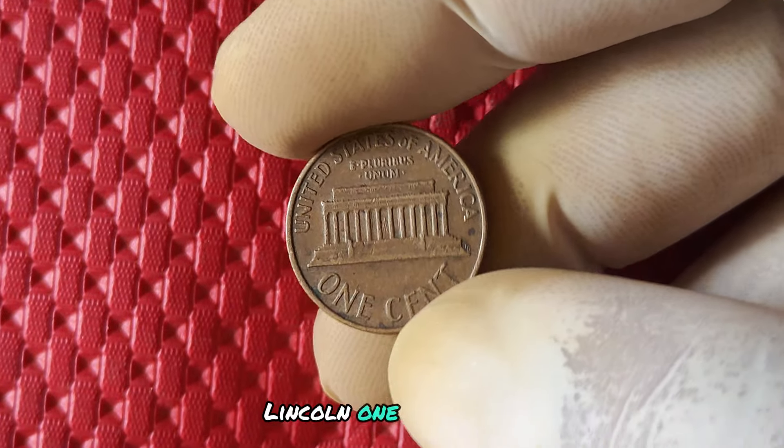And there you have it, penny pinchers — the scoop on the 1989 no mint mark Lincoln one cent penny. Whether you're a seasoned numismatist or just starting out on your coin collecting journey, this unique and valuable coin is sure to capture your imagination and spark your passion for the hobby. Keep your eyes peeled for this elusive treasure, and you might just strike it rich with a shiny new addition to your collection.